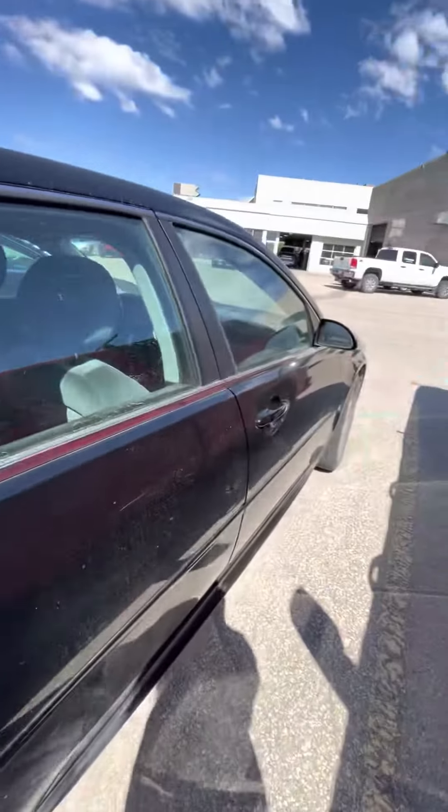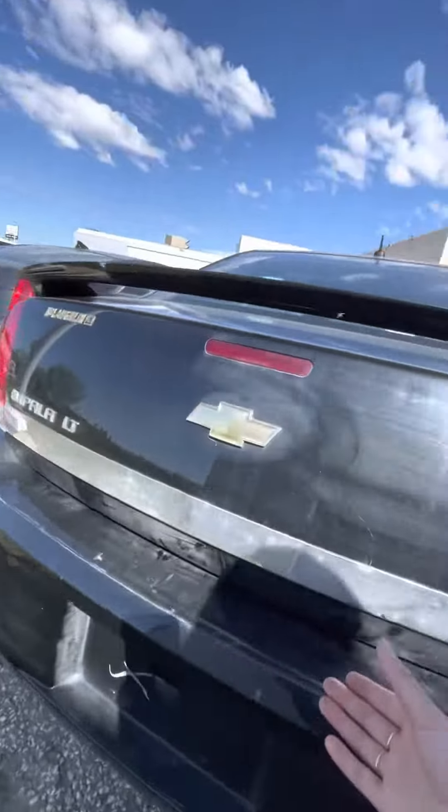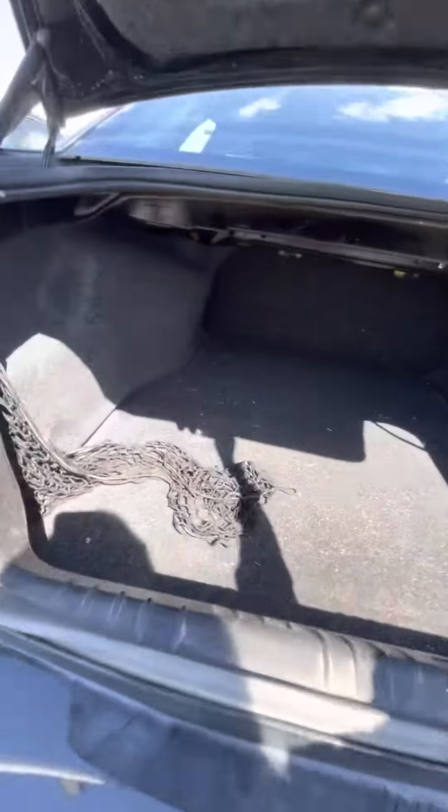It had a really good previous home — was locally owned. Let me show you the trunk here. Nice large cargo area.